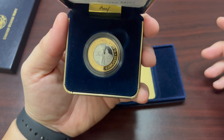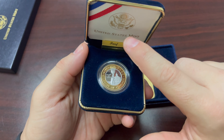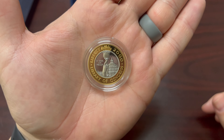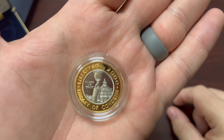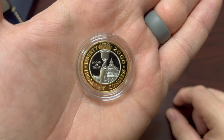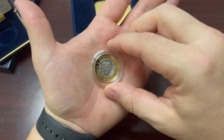You can see right here: Liberty, 2000, Library of Congress, In God We Trust — the United States Mint says proof right there. This is gold and platinum on the inside — isn't that beautiful? You can see the Library of Congress behind Lady Liberty's torch. Beautiful, pristine condition.